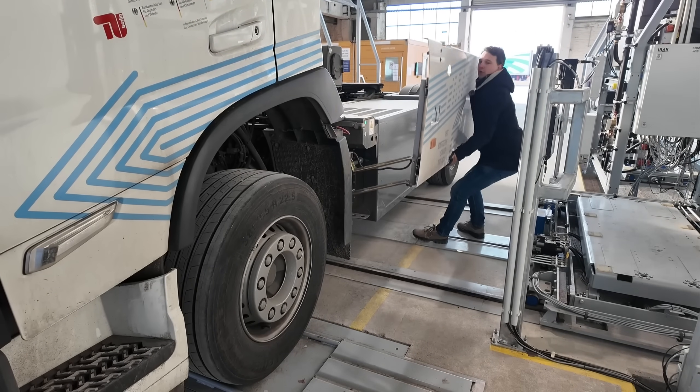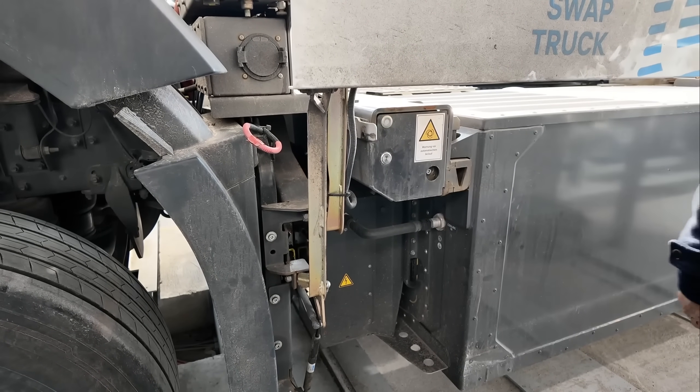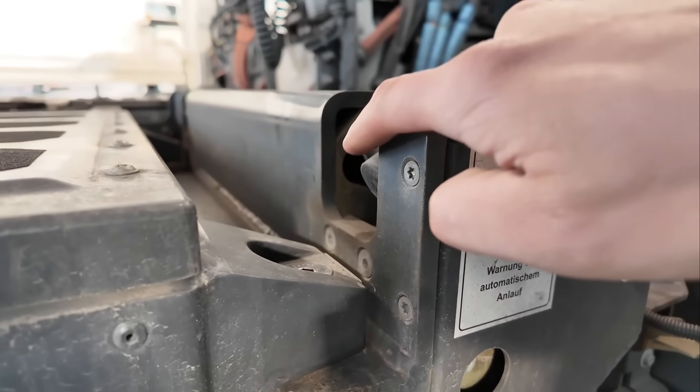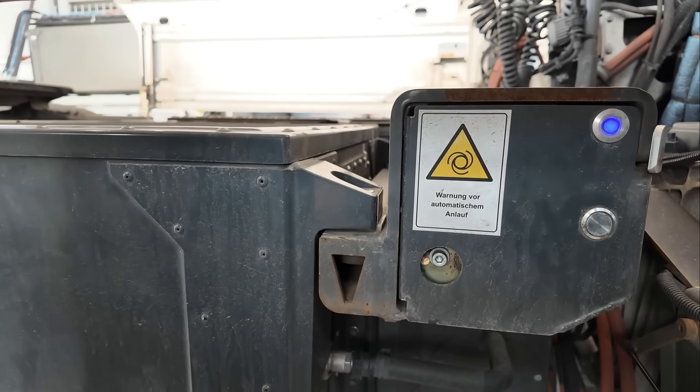Now we need to unlock the panels and lift them up. We activate the system by pressing the button and do the same on the other side. Up here the locking mechanism is opened, and when the system detects that it's completely open this LED turns blue — blue means the vehicle is ready for the battery swap.